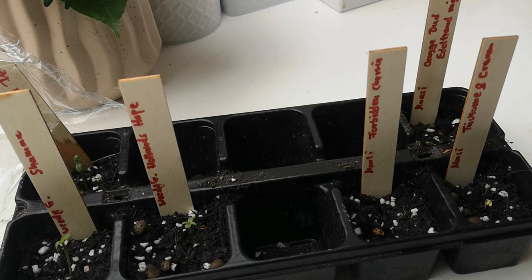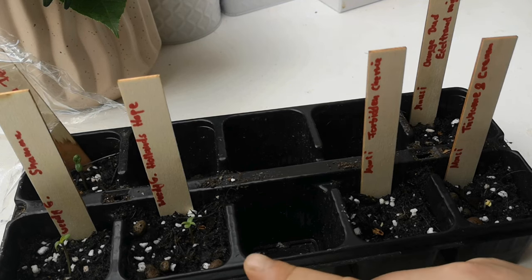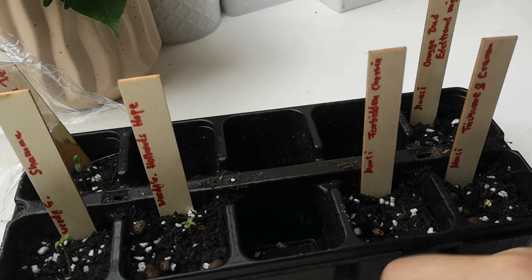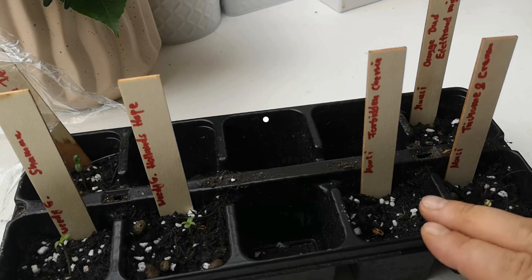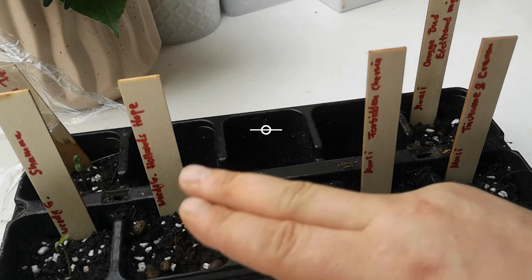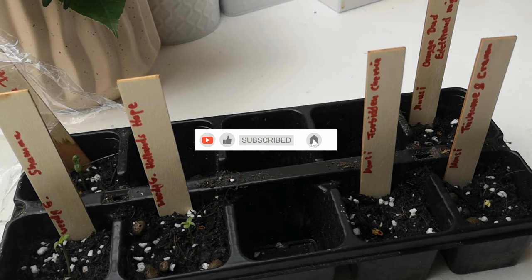Abwarten! Wenn du Bock hast, bleib doch einfach dran und schau auch das nächste Mal wieder rein – bei Weedy Gonzalez, dein Grow Guide von A bis Z. Wir schauen, dass wir die Babys gesund, munter und groß kriegen. Ich mache die Folie wieder drauf, stellen sie hin und lassen sie feucht gehalten – nicht nass, nur feucht. Einfach noch ein paar Tage ankommen. Bis zum nächsten Mal – euer Willi Gonzalez!